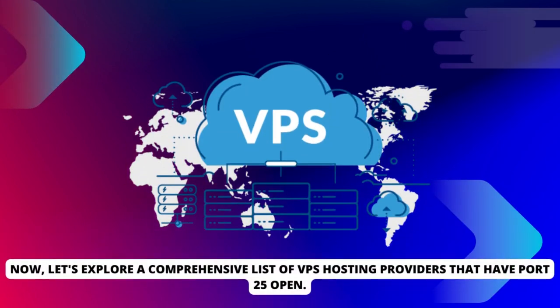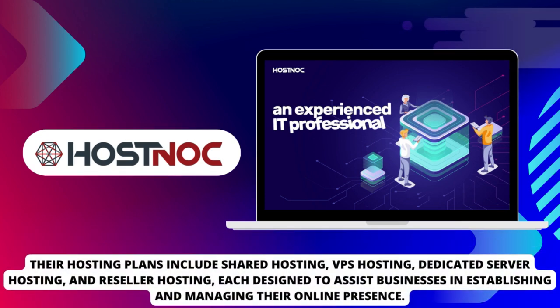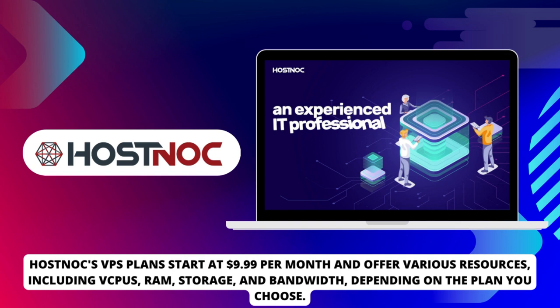Now, let's explore a comprehensive list of VPS hosting providers that have Port 25 open. The first provider on our list is Hostnok, a trusted company offering a wide range of hosting services since 2016. Their hosting plans include shared hosting, VPS hosting, dedicated server hosting, and reseller hosting, each designed to assist businesses in establishing and managing their online presence. Hostnok's VPS plans start at $9.99 per month and offer various resources, including VCPUs, RAM, storage, and bandwidth, depending on the plan you choose.